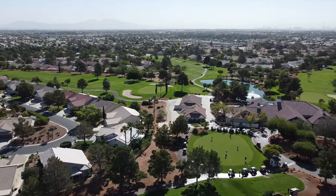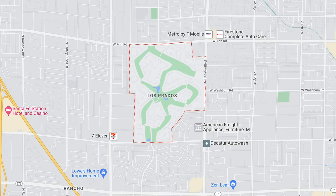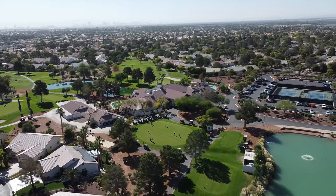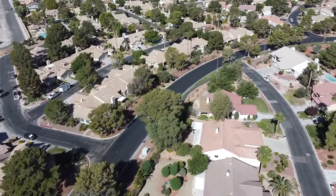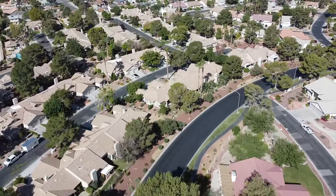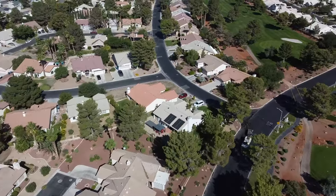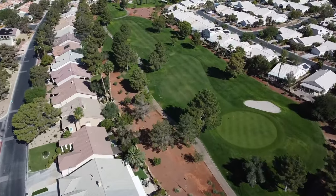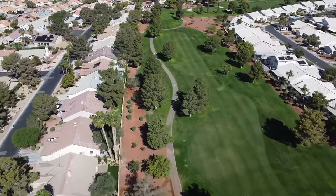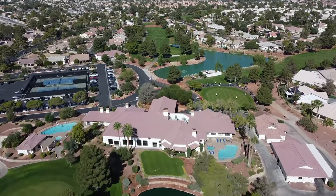Number nine is Los Prados, a picturesque 430-acre guard-gated golf community located in the northwest part of the Las Vegas Valley, developed between 1986 to 2001. Los Prados has a total of 21 separate villages that include both single-family neighborhoods and four 55-plus age-restricted neighborhoods. This community is comprised of 1,358 homes surrounded by the Los Prados golf course, ranging from townhomes to one- and two-story single-family homes. Amenities include a large clubhouse, two outdoor pools, and two lighted tennis courts.